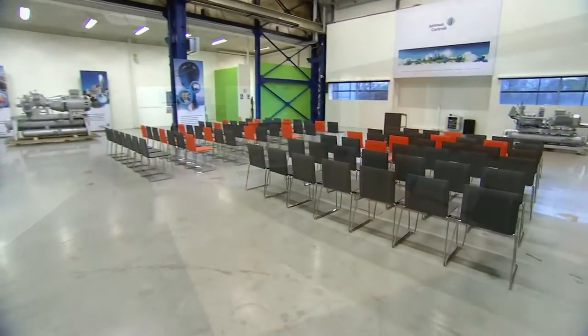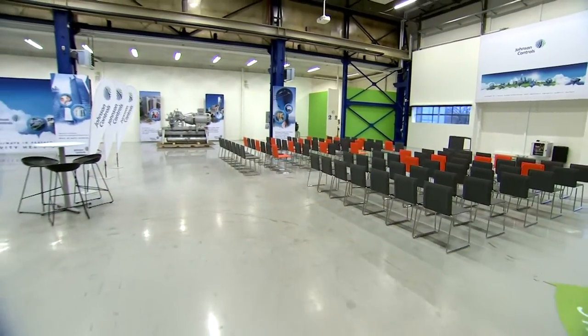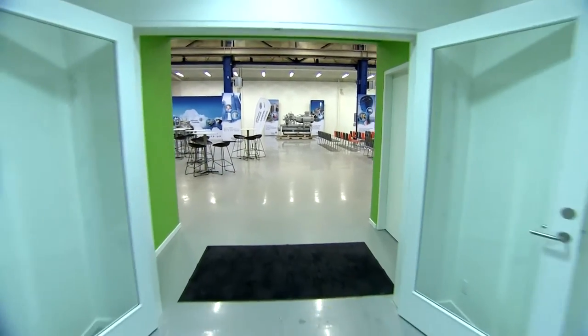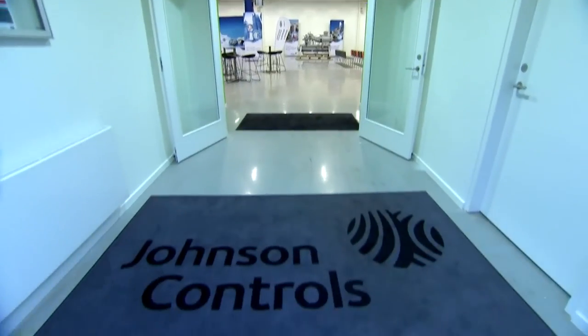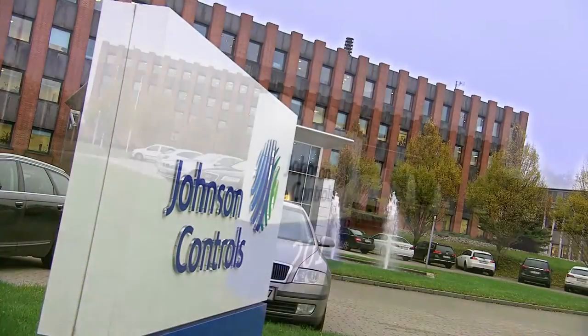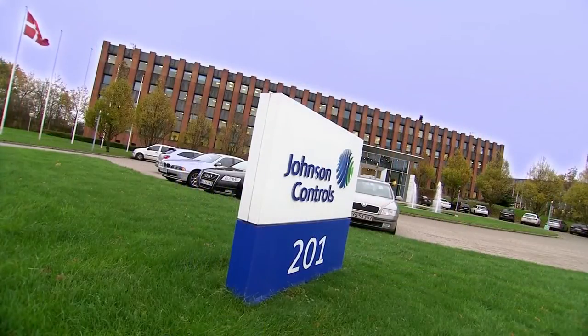We invite you to visit our customer and learning centre and have the chance to learn and interact with the newest innovations. Discover how we, together with you, can improve operational efficiency in your buildings and industrial sites.